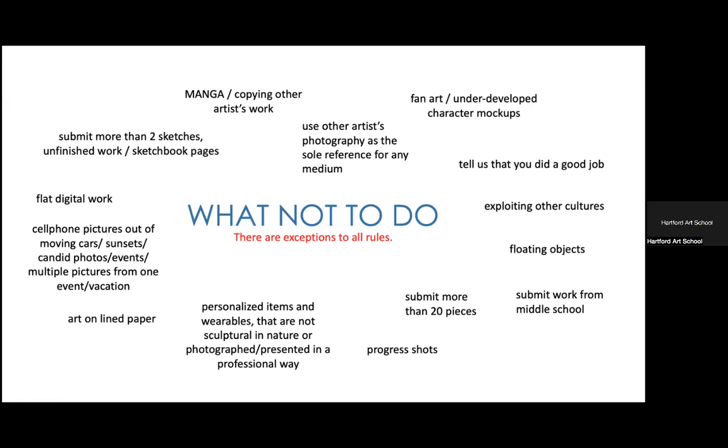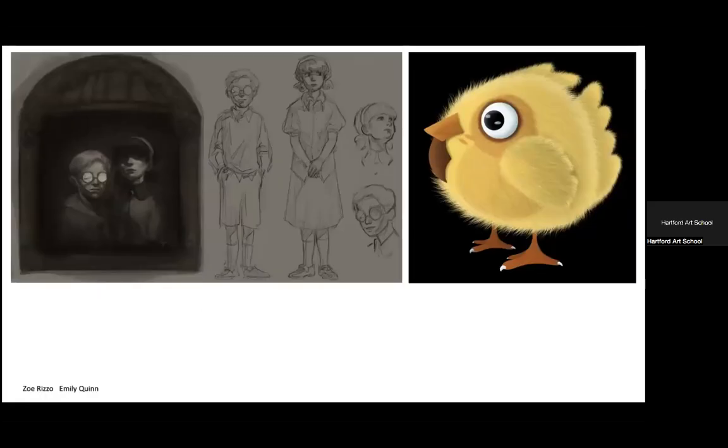Now, exceptions: fan art, character studies, and floating objects can work. One example is a little chick floating on a black background — the attention to detail in the texture of the chick, even the feet and beak, shows the student can create a well thought-out image. Another example features characters inspired by existing ones but in a completely different style, shown alongside sketches next to the final image.